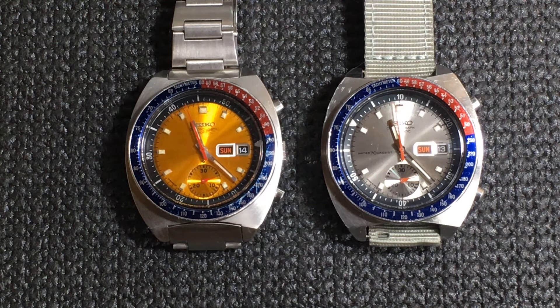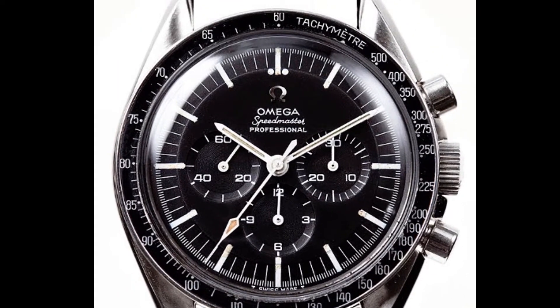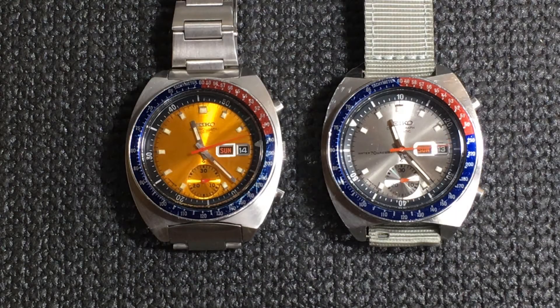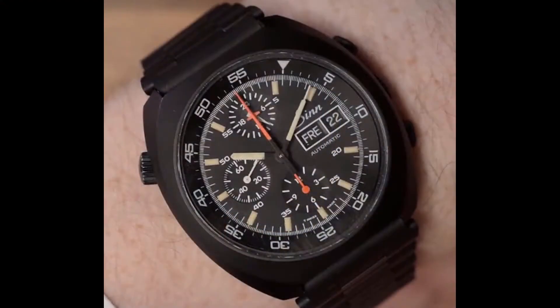Another interesting category is space-related watches. Most of us know the story of the first watch to be worn on the moon — the Omega Speedmaster in 1969 by Neil Armstrong. But the Speedmaster was a manual wind watch. The first automatic chronograph in space is a matter of debate. In 1985, German astronaut Reinhard Furrer wore a Sinn 140 during the Spacelab D1 mission. However, the Sinn was not the first automatic chrono in space.